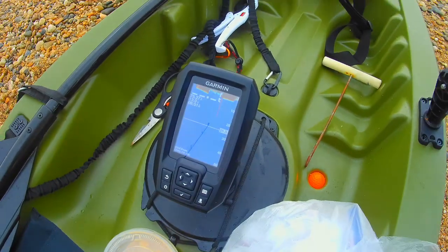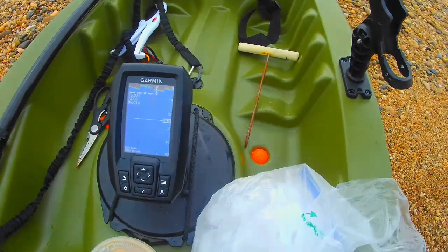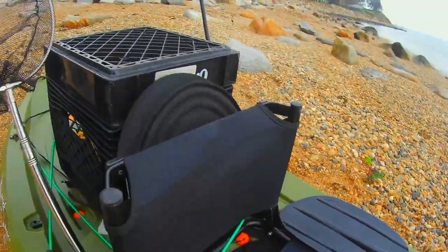These are my scupper plugs — foam golf balls — $12 for $7.99. I mean, it's a deal.